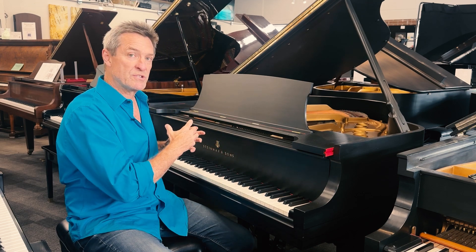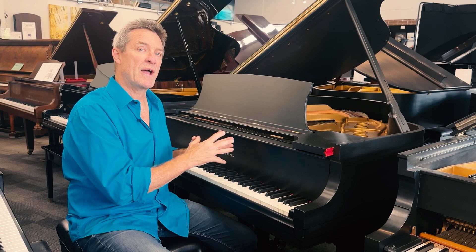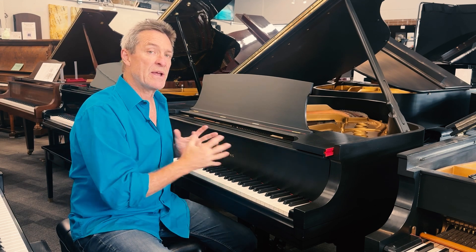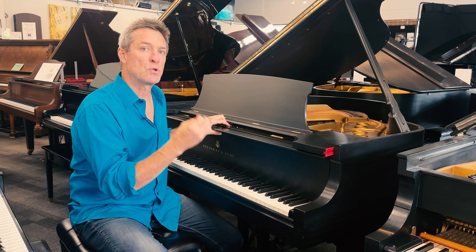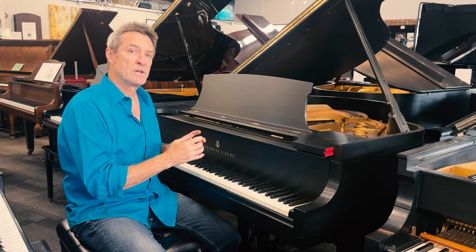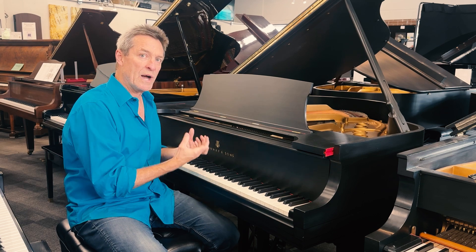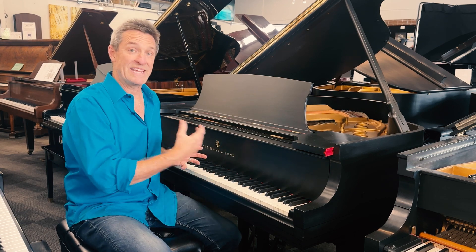The piano plays beautifully. Sounds great. An affordable Steinway. Doesn't need any work. We specialize in high-quality, careful regulation to make the touch feel even, to feel like it works really well. And also, careful voicing for an even tone.